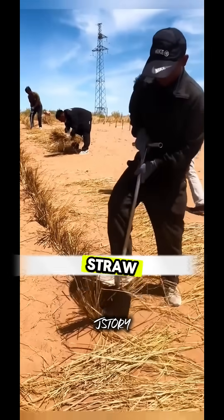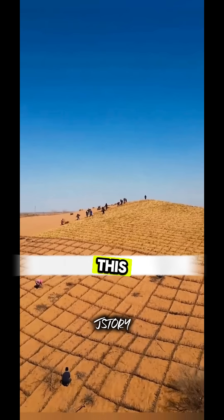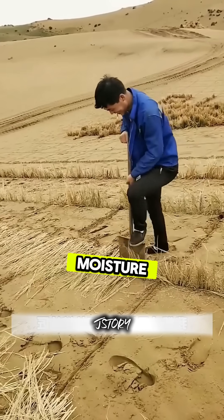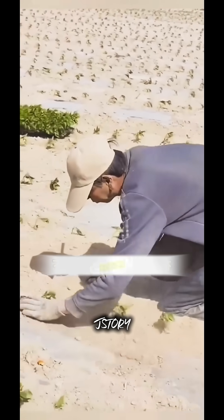The method is brilliant: laying wheat straw in a checkerboard pattern. This straw acts as a shield against erosion, while at night it traps cool moisture in the sand, helping tiny plants survive and grow.